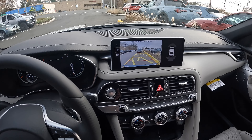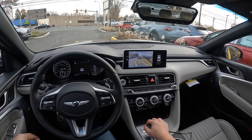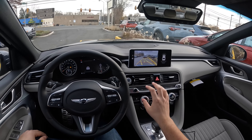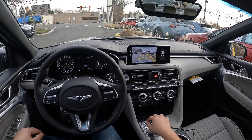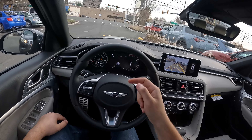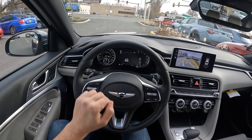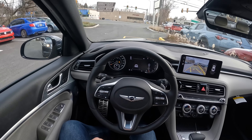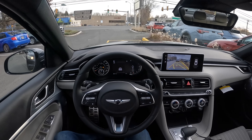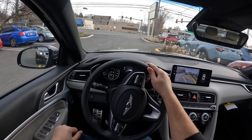Here is the backup camera — the resolution is alright. I think the 2023 Hyundai Elantra SEL I drove before this G70 has a slightly better backup camera. There is a 10.25-inch screen and an 8-inch LCD screen. The left gauge is analog. Let's go ahead and take this Genesis G70 on a drive and see how it does.